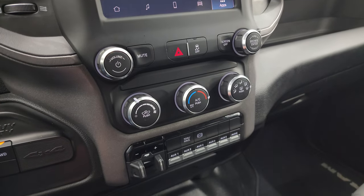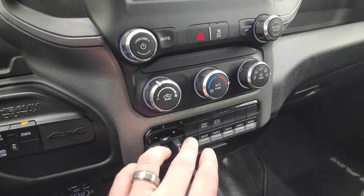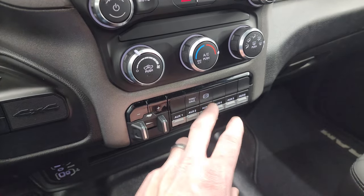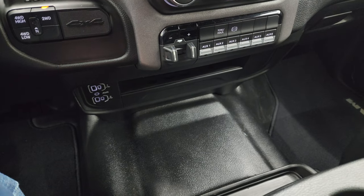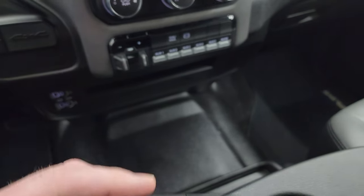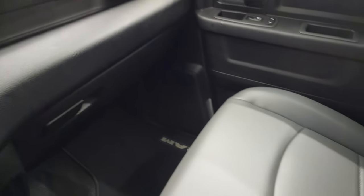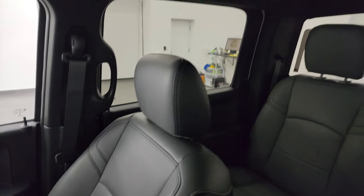Down here are your climate controls, push-button four-wheel drive, push-button start, and your factory brake controller. You get six auxiliary up-fit switches, tow-haul mode, and your factory exhaust brake. Down here you also get two USBs, two USB-Cs, and an AUX jack. Here is your keyless entry — that's in nice shape. The passenger side floor mat and seat are in excellent condition, and I don't think this truck has ever been smoked in — it smells very clean inside.